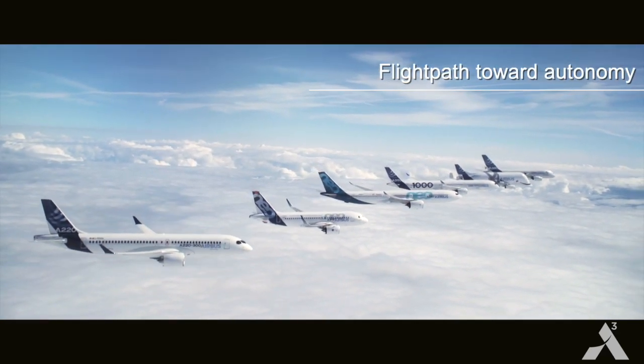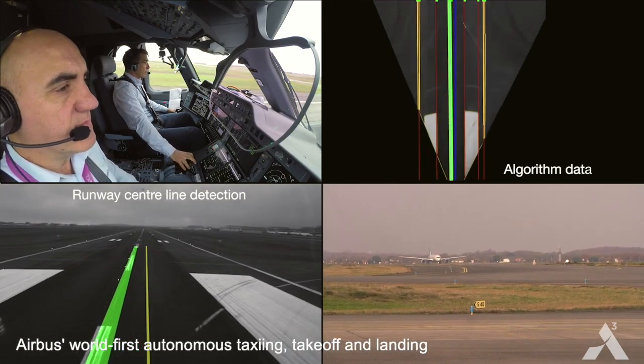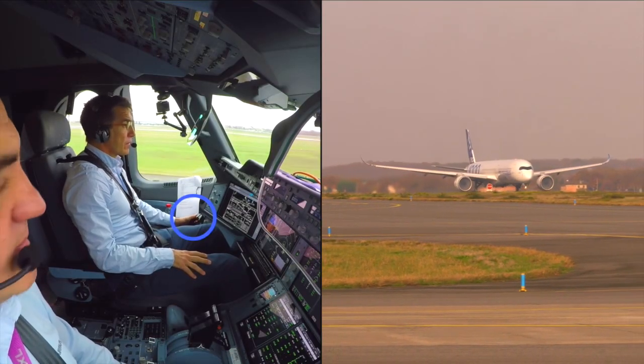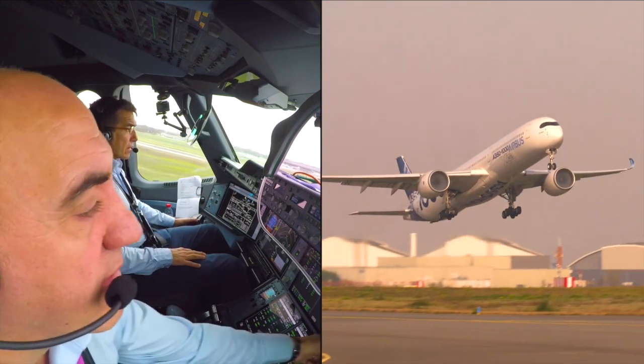Since the beginning of commercial aviation, each successive generation of aircraft has become increasingly automated, and this automation has contributed to step changes in efficiency and safety. We are now forging ahead to build out autonomous systems for the next generation of aircraft to enable another significant increase in safety.